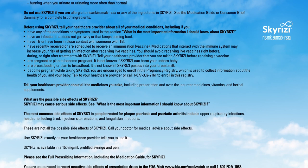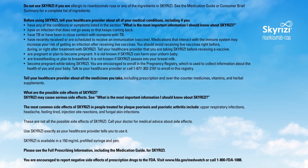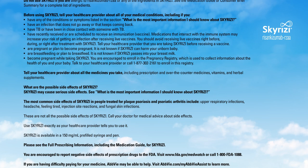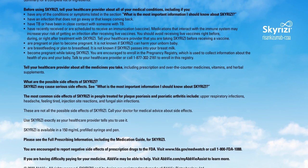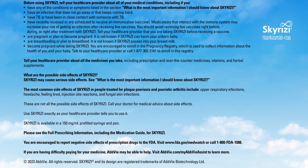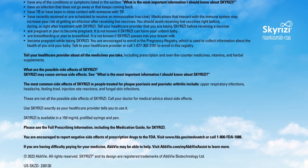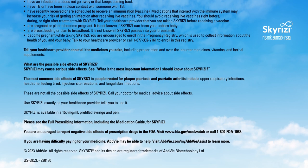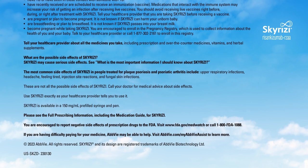Are you pregnant or plan to become pregnant? It is not known if Skyrizi can harm your unborn baby. Are you breastfeeding or plan to breastfeed? It is not known if Skyrizi passes into your breast milk. If you become pregnant while taking Skyrizi, you are encouraged to enroll in the Pregnancy Registry, which is used to collect information about the health of you and your baby. Talk to your healthcare provider or call 1-877-302-2161 to enroll. Tell your healthcare provider about all the medicines you take, including prescription and over-the-counter medicines, vitamins, and herbal supplements.